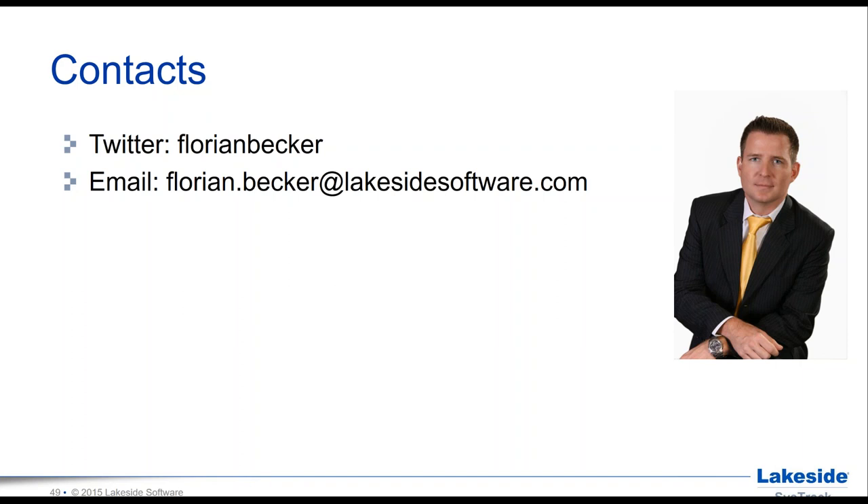Q: With XenApp 6 coming to end of life mid-next year and customers migrating to XenApp 7.6, how can SysTrack play an important role in adoption and migration? A: Citrix has done a great job with a migration tool you can get online — that allows you to load it up into your existing environment. SysTrack complements that by providing the detailed usage data, application performance insights, and user workload analysis needed to plan a successful migration.